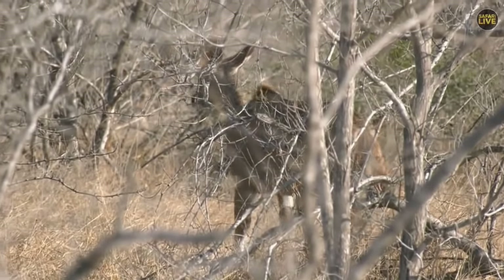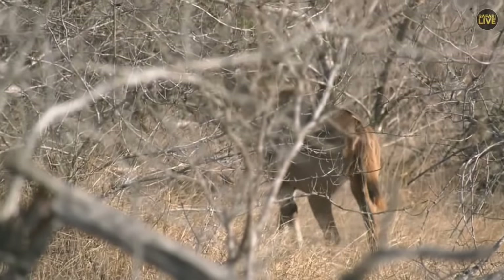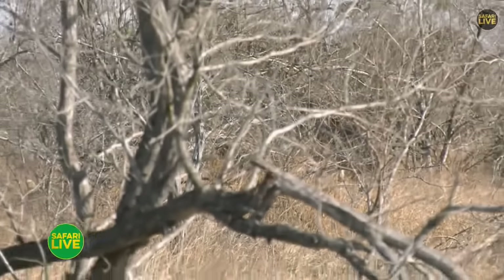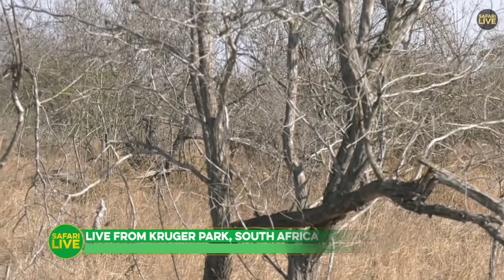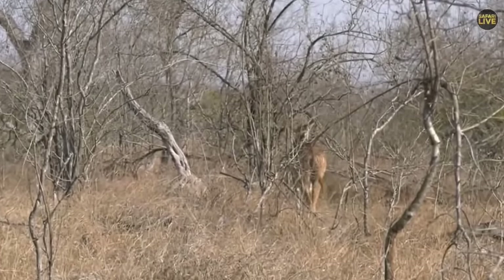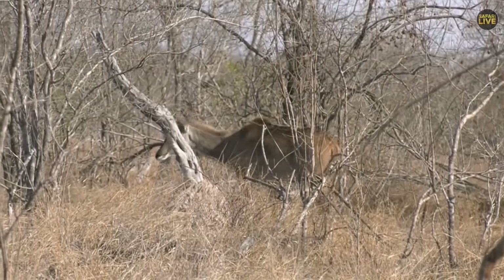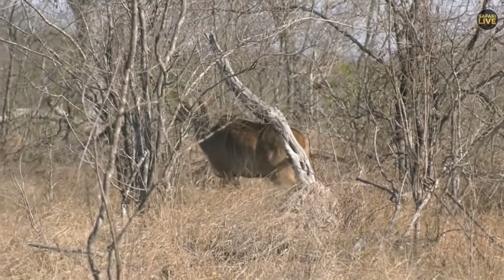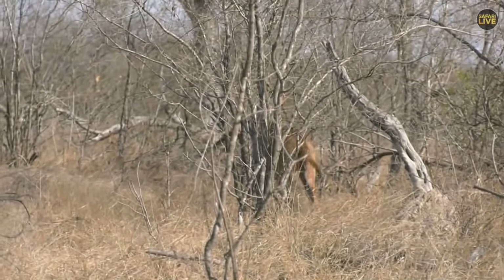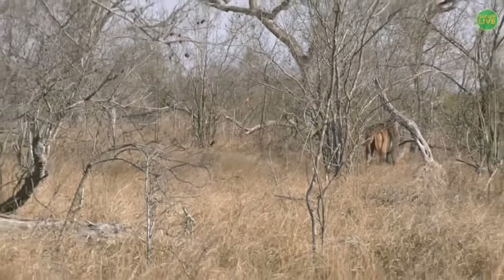Good afternoon boys and girls, welcome to another Saturday with us here in Juma in the Sabi Sands — another National Geographic Kids show. We are out in the African wilderness with one of the most beautiful antelope around. They are slowly moving off into the thickets, so we're just getting the back of them. These are kudu, so do yourself a favor and get a pen and paper and mark down all the animals you see this afternoon.